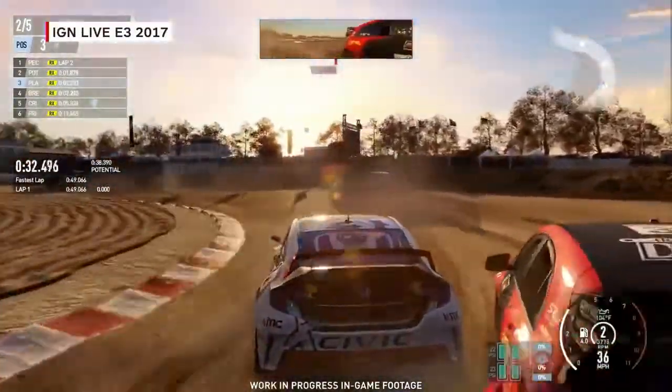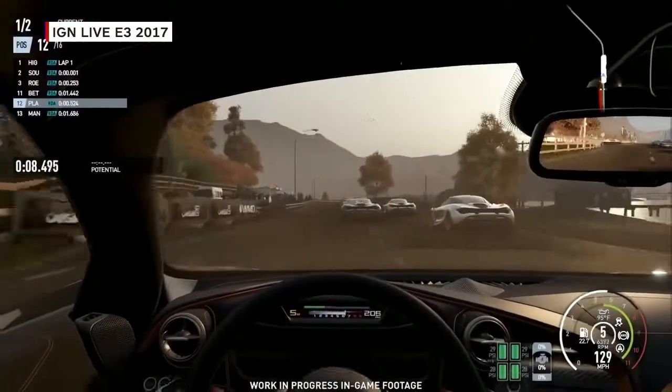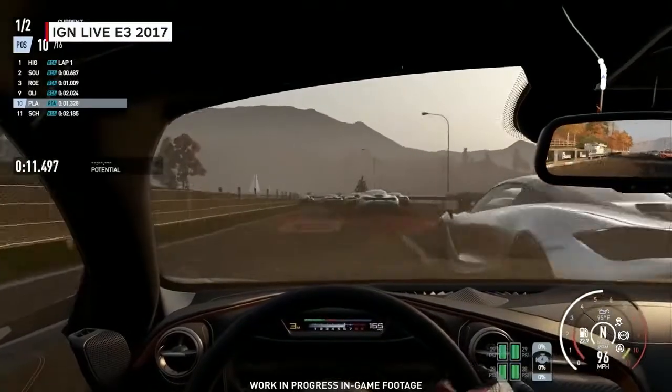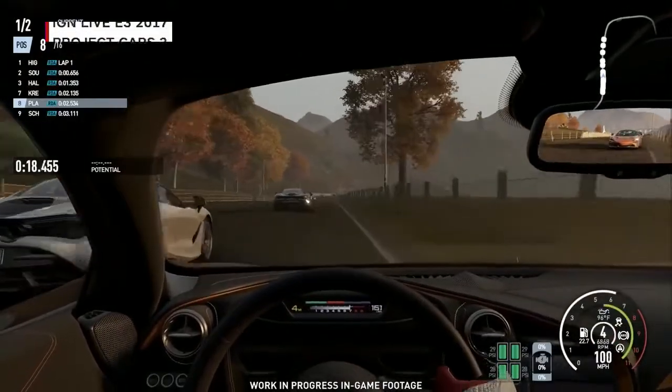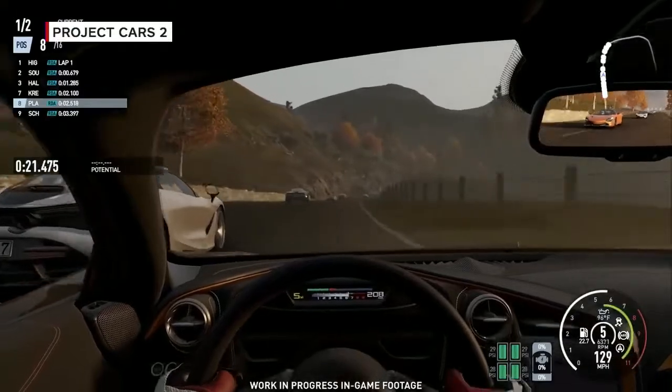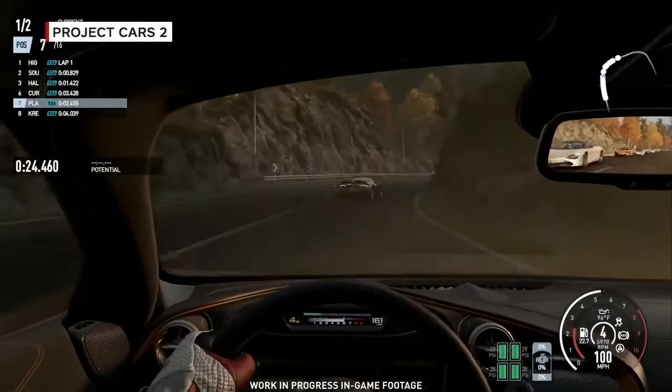How easy is it for a new player who doesn't know much about cars to pick up Project Cars 2? This is a big challenge for a studio focused on in-depth simulation. But what we've learned from real-world drivers and our own experience as passionate racers is that real-world motorsports is a thrilling experience — it's like an extreme sport. The more accurate we can get the simulation, the more authentic to real life, the fallout is it becomes more fun and more accessible. Most people have driven cars in real life — they should be able to transfer that real-world experience into the sim and it should work.